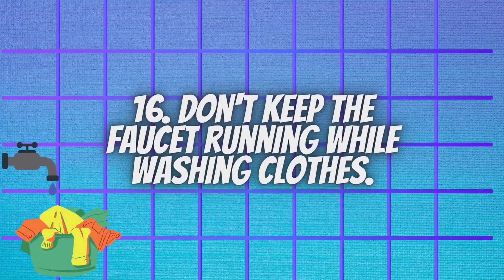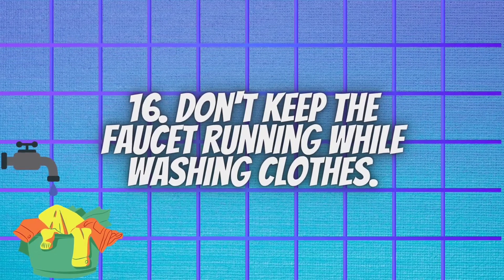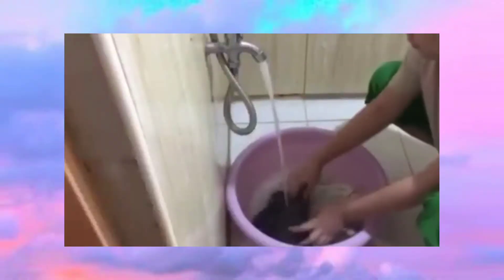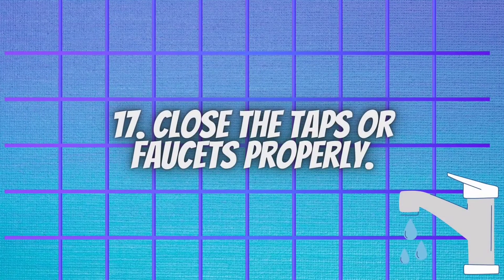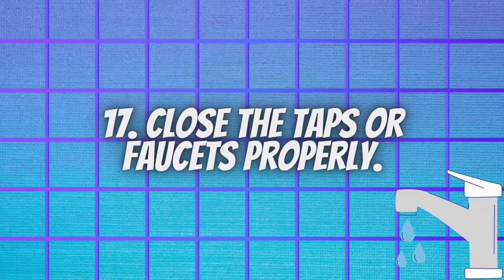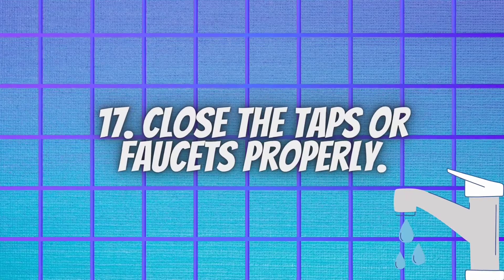Don't keep the faucet running while washing clothes. Leaving water running can waste around 20 to 40 liters of water. Close the taps or faucets properly — this is also important because every drop counts.